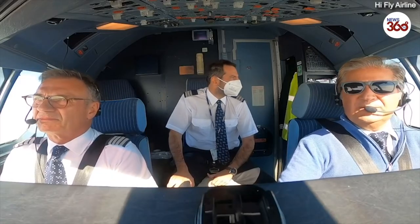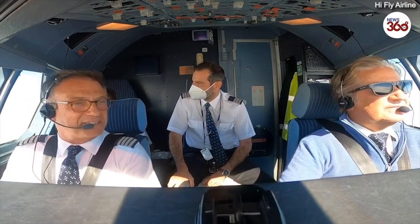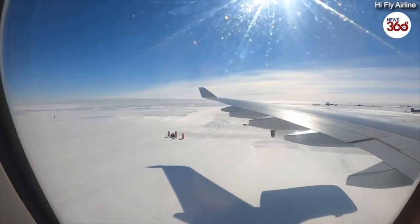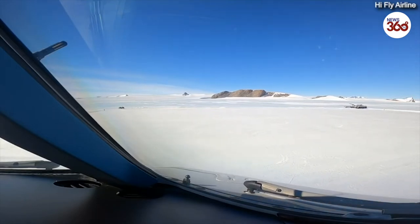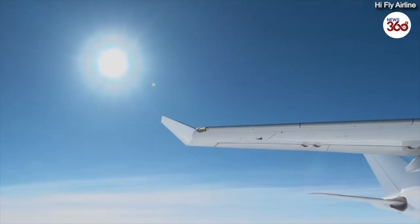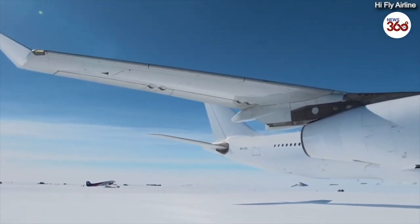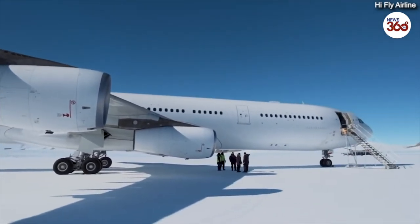This is the first time an A340 lands in Antarctica. This is history, this is history, this is history. Welcome to Wolf's Fang. We have just landed on Runway 17-5, and we are now approaching our parking position. I would like to thank you very much for being part of this memorable event, and look forward to seeing you again soon.